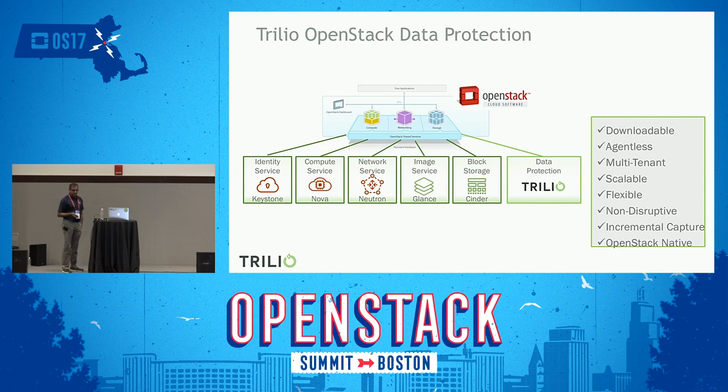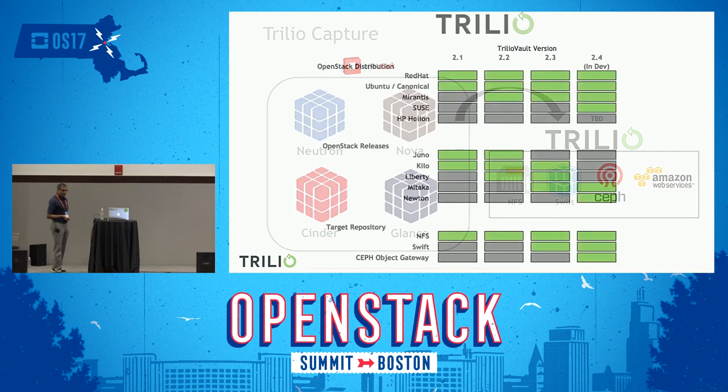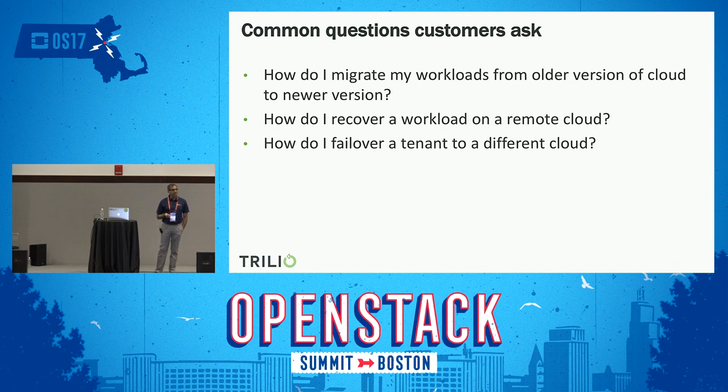What we do is we don't just capture your sender volume or files — we capture your entire application. So if you are running a multi-VM, multi-sender-volume application, we capture the entire application environment as one snapshot, and we persist it across multiple storage targets like NFS, Swift, Ceph, or in the future, Amazon Web Services. This makes our support matrix a lot more complex — we need to test with different OpenStack distributions, different releases of OpenStack, and different target repositories.